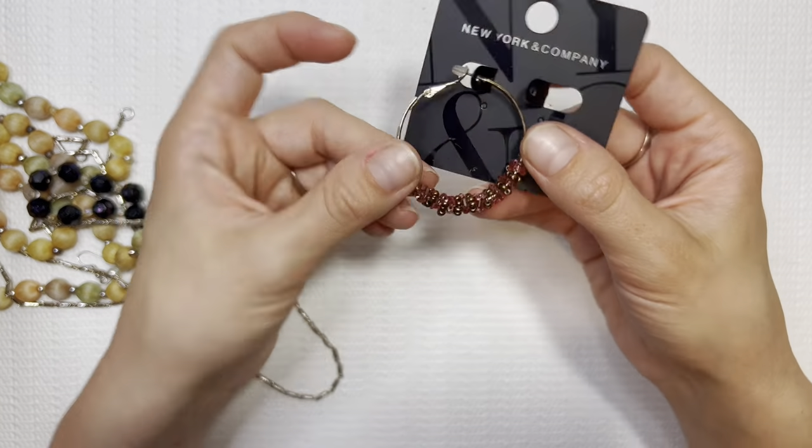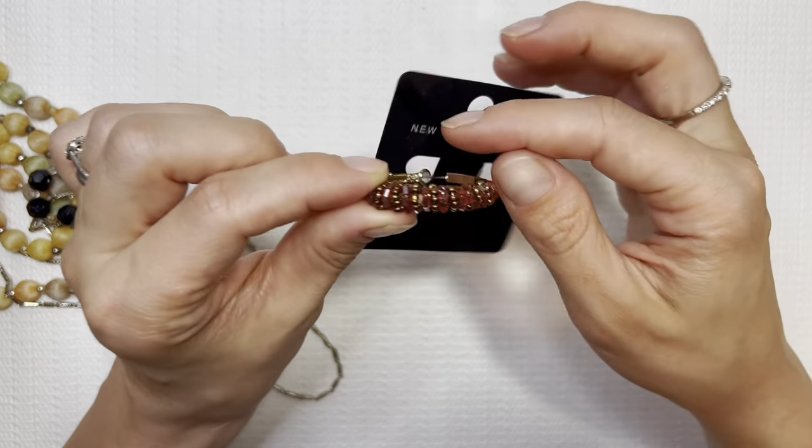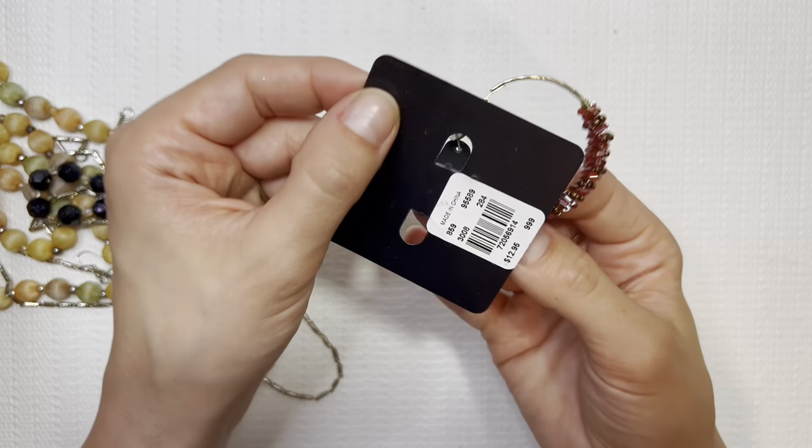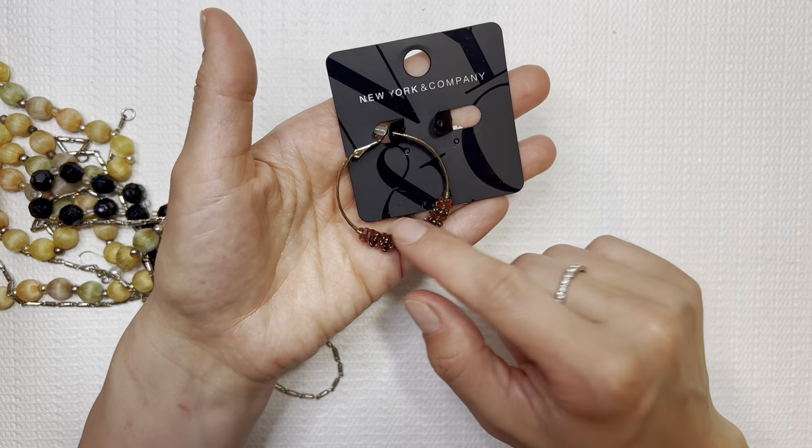New York and Company — let's hope we find the match to this, because this is a really pretty set. I like the jewels and the seed beads on there. This one says $12. If we find the match, I'll do these for $8 as well.